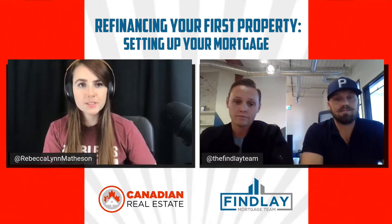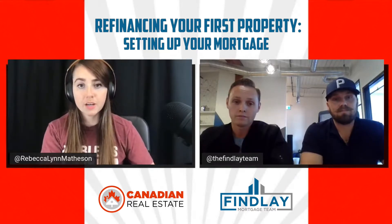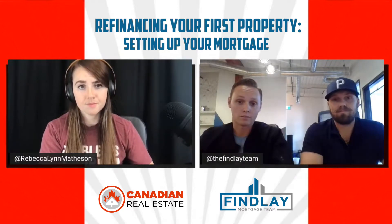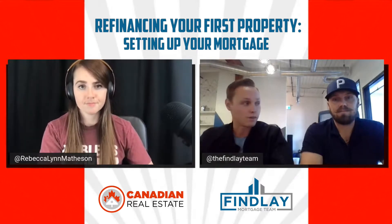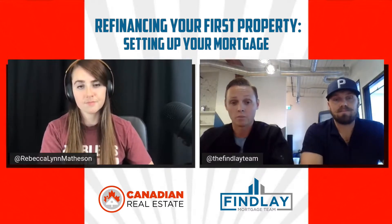If your end strategy is a refinance, what are some of the clauses to watch out for? You're essentially going to want to stay away from a bona fide sale clause, which essentially means you have to sell your property or wait until the end of the term to be able to restructure your debt. Additionally, you want to stay away from a fixed term — fixed terms are going to give you the highest penalty to break your mortgage.